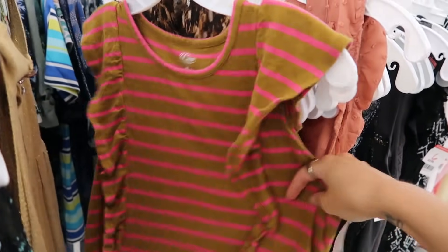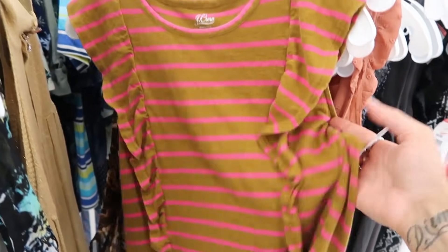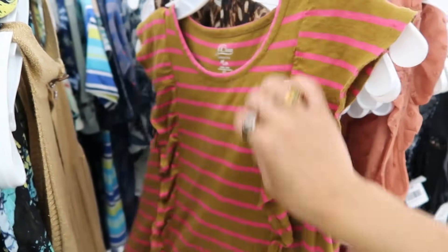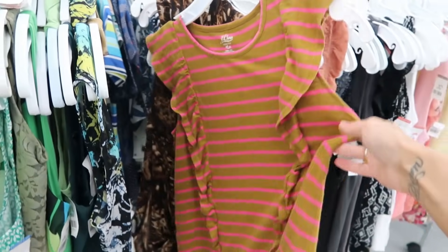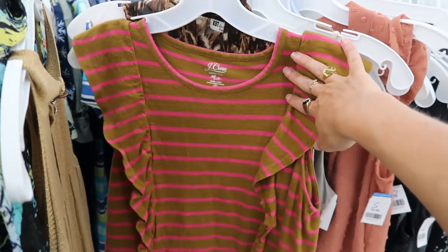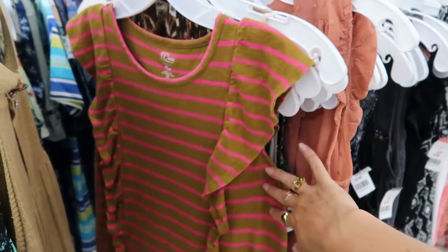This is kind of a unique color combination. I feel like I don't normally see hot pink with mustard yellow — it's almost like a brown. I kind of like it. It's from J.Crew. I'm gonna leave it behind but I thought it was kind of cute — it's not very boho floral though.